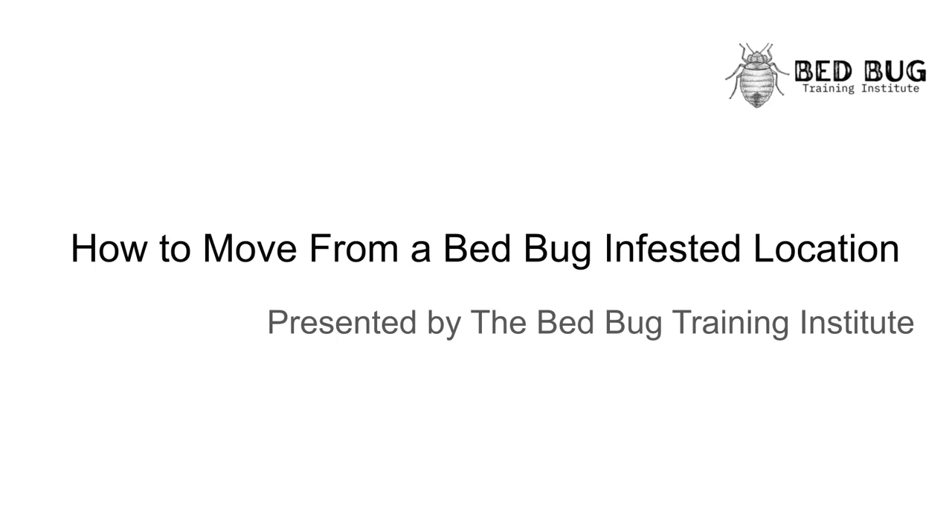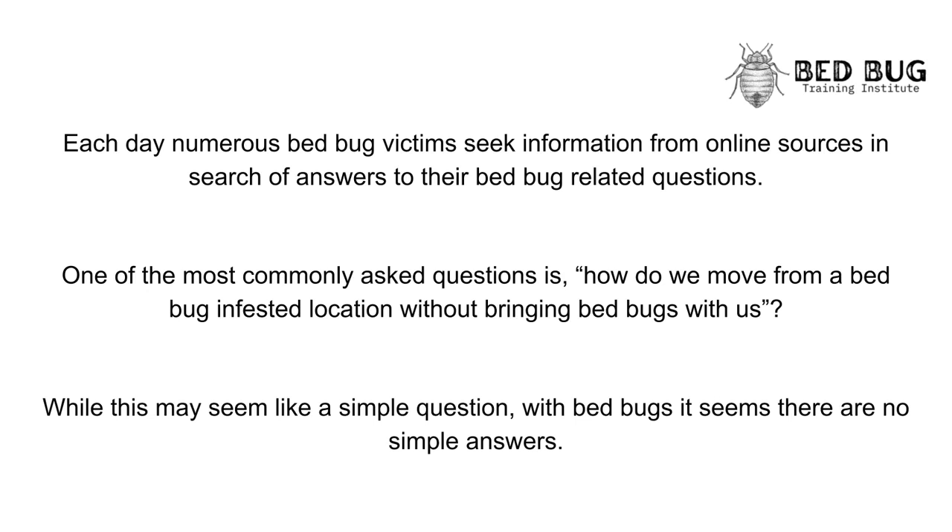How to Move from a Bedbug Infested Location, presented by the Bedbug Training Institute. Each day, numerous bedbug victims seek information from online sources in search of answers to their bedbug-related questions. One of the most commonly asked questions is: how do we move from a bedbug-infested location without bringing bedbugs with us? While this may seem like a simple question, with bedbugs it seems there are no simple answers.